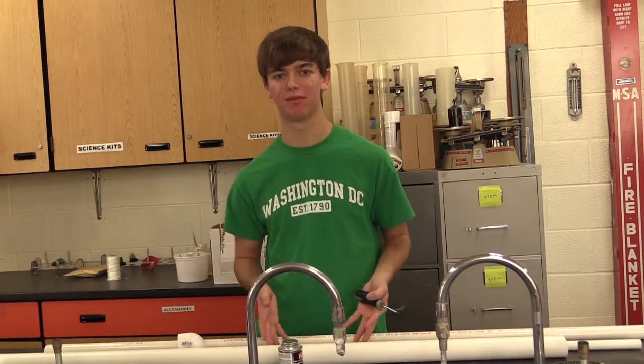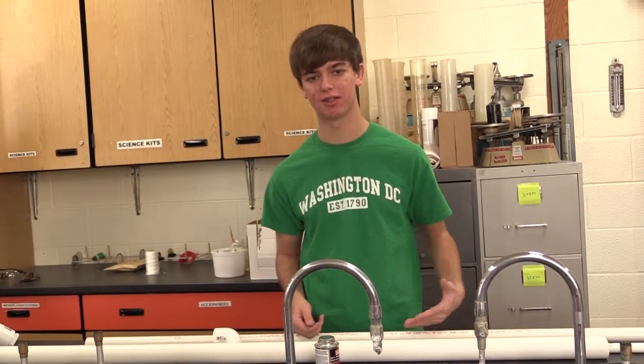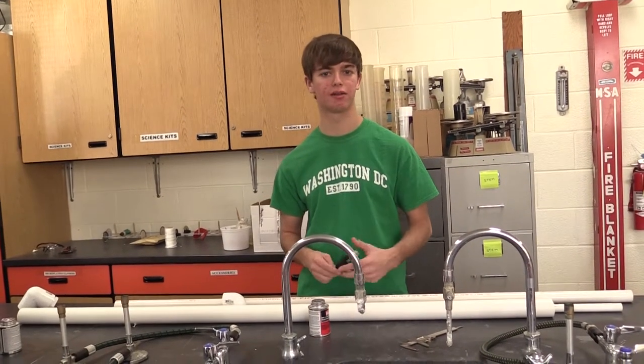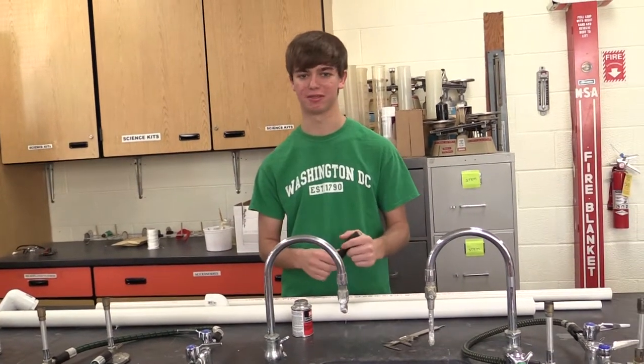I am right now putting some PVC pipe together. My project is I'm building a rain collector — this PVC pipe is going to let rain run through it, go through a little turbine, and generate electricity. I will also filter the water so it's drinkable. That's my project, basically.